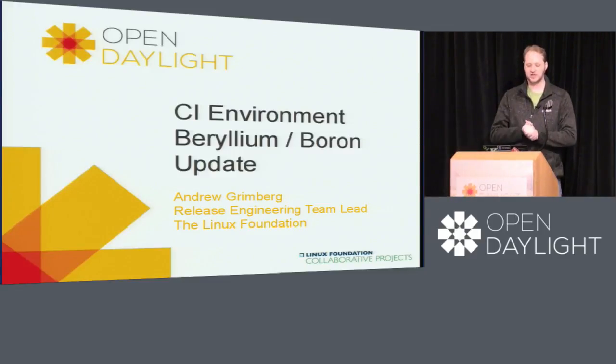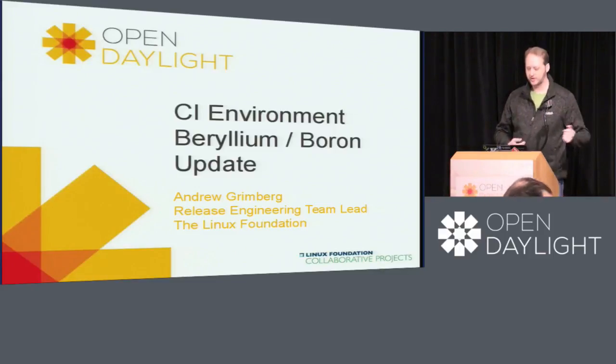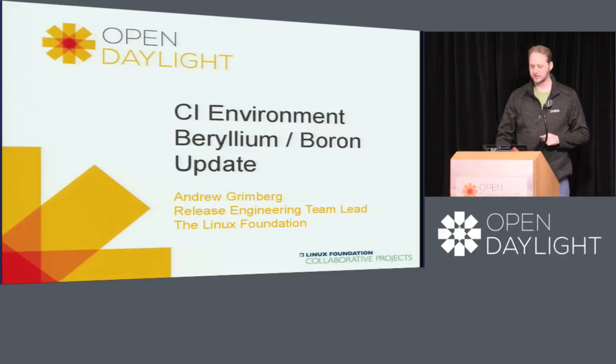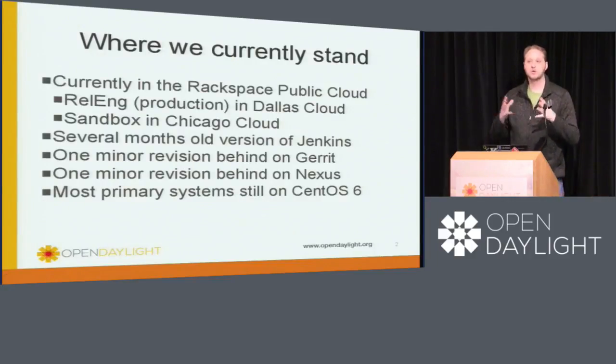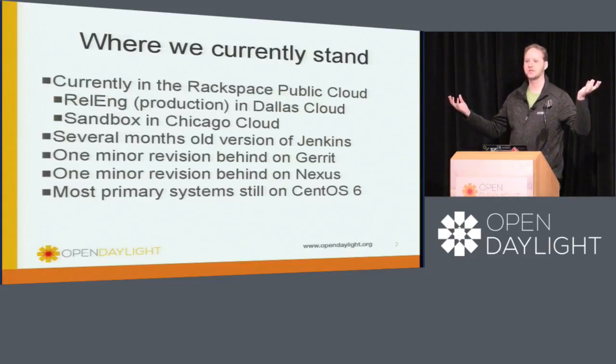I'm going to basically be giving a brief overview of where our current situation is for the CI environment and where we're going to plan on moving with Boron. What we currently have is our build environment hosted in two clouds with Rackspace — a public cloud. We have one in Dallas, which is our primary release engineering cloud, and our sandbox system in Chicago.